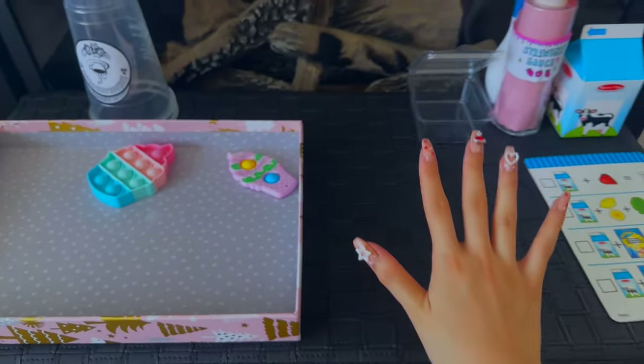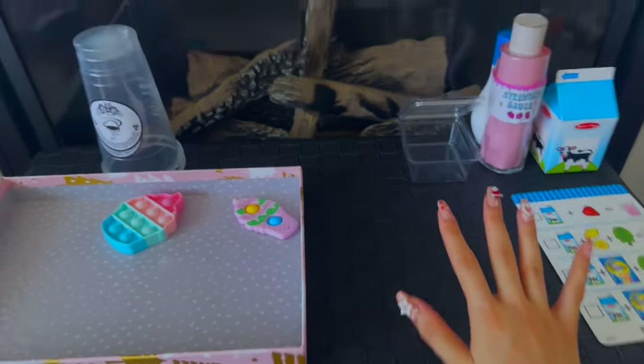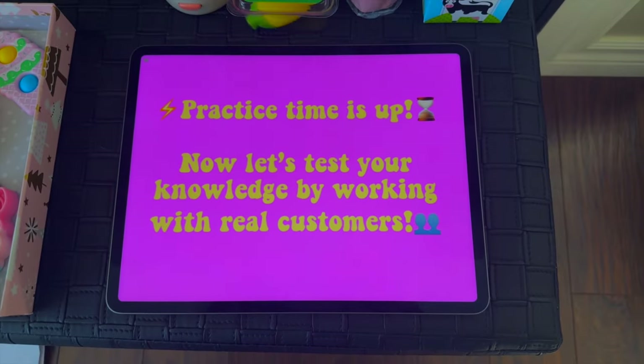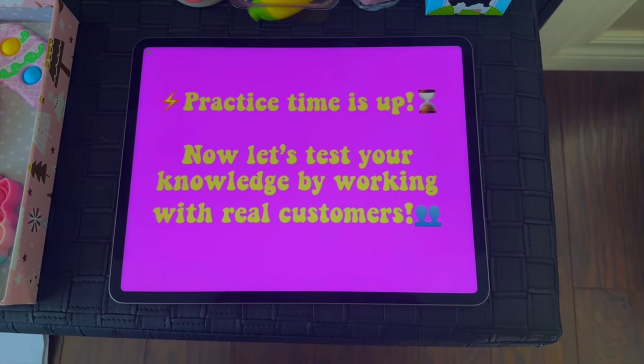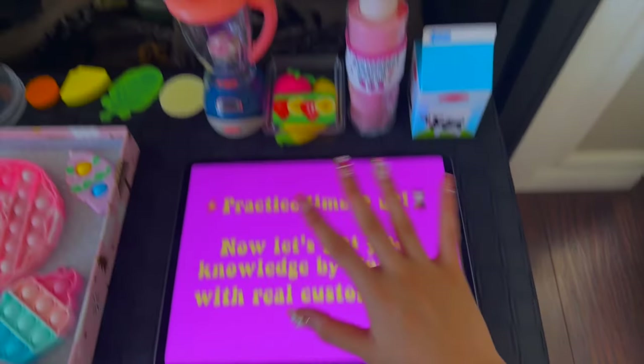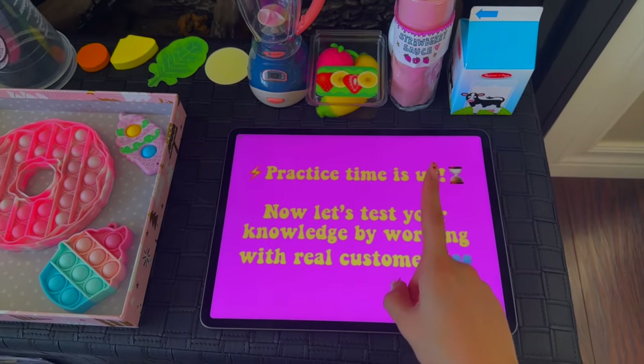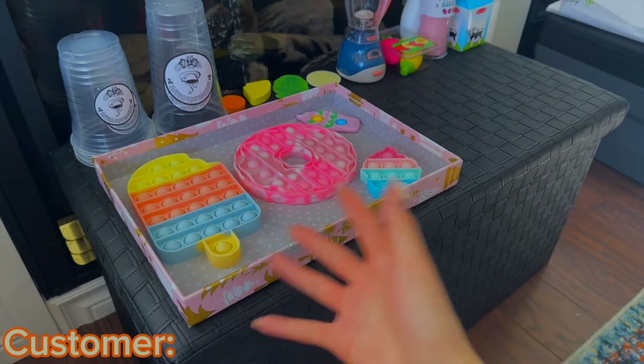I just finished practicing some of these drinks and also packing the snacks. Now practice time is up — let's test your knowledge by working with real customers! All the ingredients and foods just restocked, so let's go ahead and start.